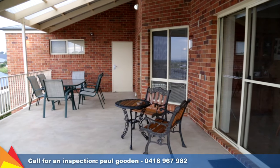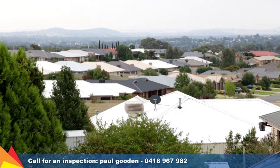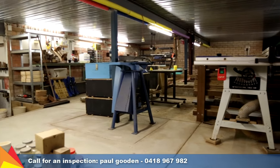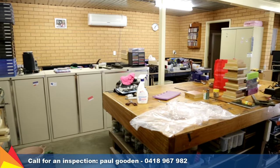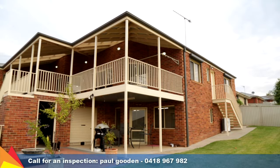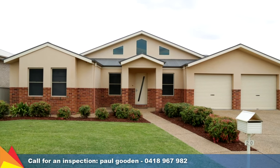Buyers are invited to indulge in some quality relaxation time in the elevated al fresco area, where you can admire an extraordinary vista. The home doesn't stop there — downstairs is a cavernous and extremely versatile space which could be used as a workshop or from where you could easily run a business. The generous 738 square metre lot features manicured gardens and plenty of space for the kids to play and the family pet.